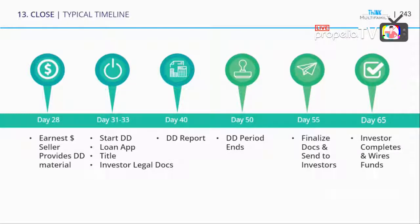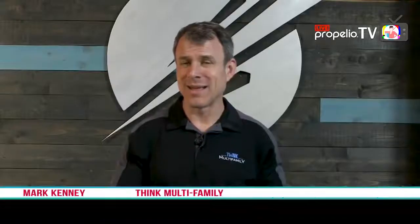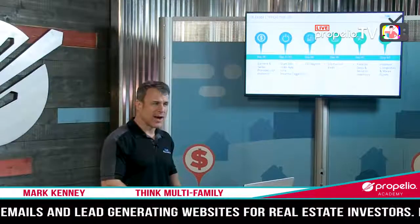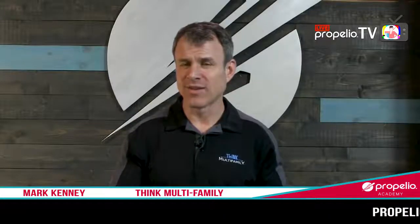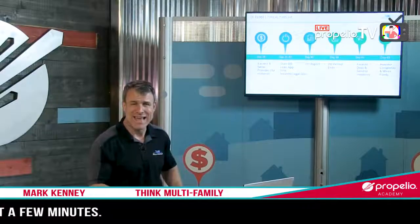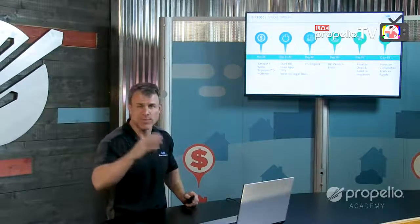You have a loan application to fill out, typically with a deposit. You check with title to figure out any title issues. You might start investor legal docs here, though lots of times you won't start the actual creation of them until after due diligence, because you might not know if you're going to move forward. Around day 40 you get your due diligence report from a third-party company — a professional who looks at plumbing, electrical, roofing, everything — giving you a report with pictures, estimates, and things that need to be repaired.